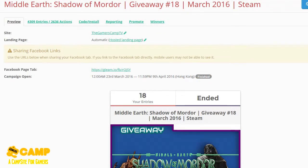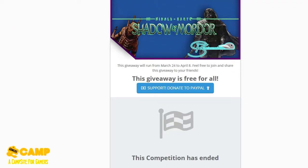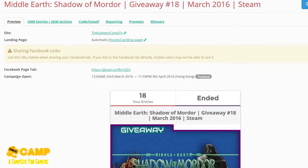Hello once again guys, I am Carlson13 and today we're going to pick the winner for Middle Earth: Shadow of Mordor giveaway number 18 from our website. I'm sorry if the website went down — we actually got hacked and our last backup was from January, so we are still fixing and reposting all the posts we've made.